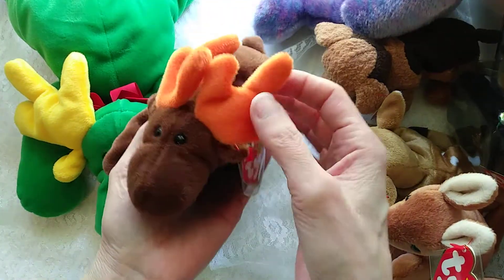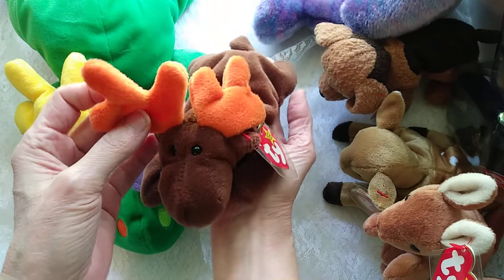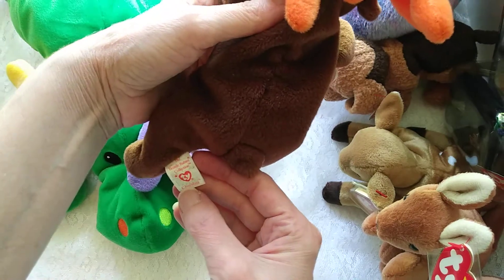Here are some of the new Ty Beanie Baby stuffed animals that are in our Vintage Shop Pioneer fundraiser. This cute little moose, and his name is Chocolate.